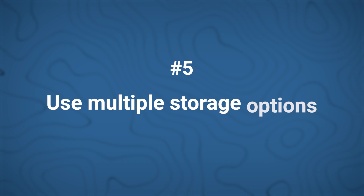Number five: use multiple storage options. Don't back up on the same server as your site. For better protection, especially for high-traffic sites, make sure that you also store backups on the cloud.